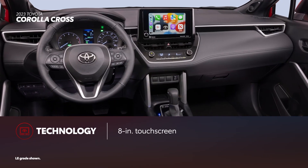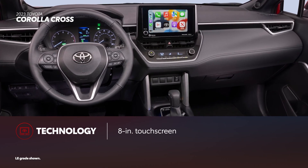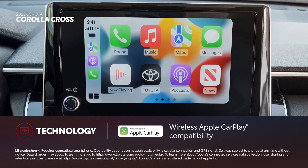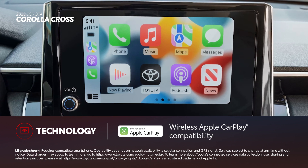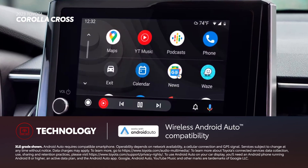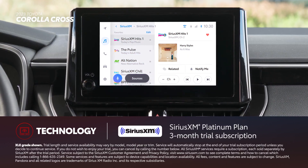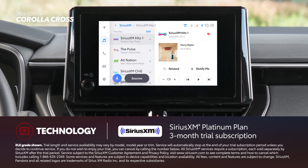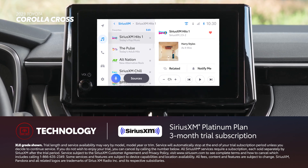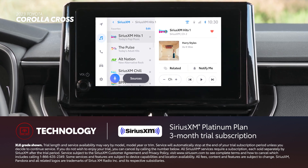Corolla Cross's Toyota Audio Multimedia system has been upgraded for 2023, and all grades now include an 8-inch touchscreen. There's also standard wireless compatibility for Apple CarPlay, which connects drivers to the apps on their iPhone, including music subscriptions, maps, messages, and podcasts. Wireless Android Auto compatibility makes it easy to stay connected to Android devices. Plus, there's a standard 3-month SiriusXM Platinum Plan trial subscription that includes over 165 channels available in-cabin and even more on the SXM mobile app, making it easier than ever to enjoy not just ad-free music, but also sports, comedy, and more.